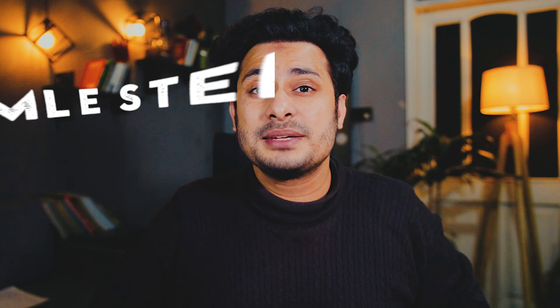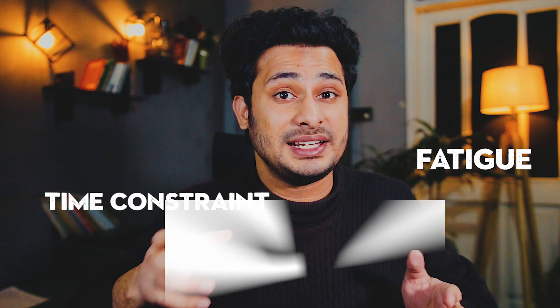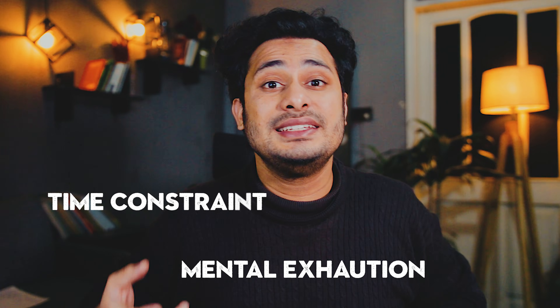If you are preparing for USMLE Step 1 along with a full-time job, you are not just facing a difficult exam. You are fighting against fatigue, time constraints, and mental exhaustion. But understanding these challenges is the first step to overcoming them.